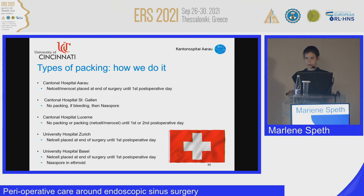In Switzerland, I asked colleagues what they do in different hospitals. In my hospital, we usually use a Merocel packing and also a mirror cell until the first postoperative day, though it varies slightly between hospitals.